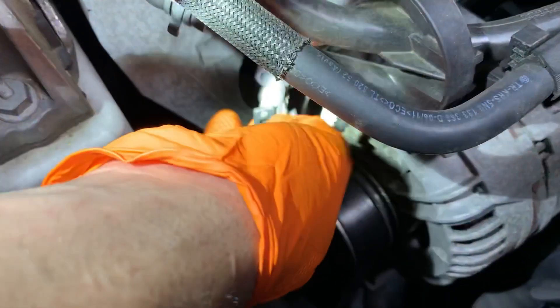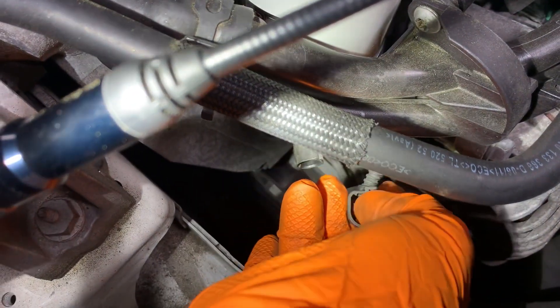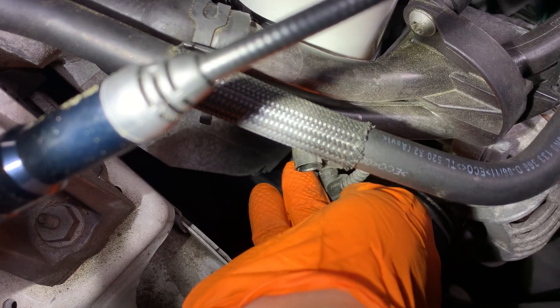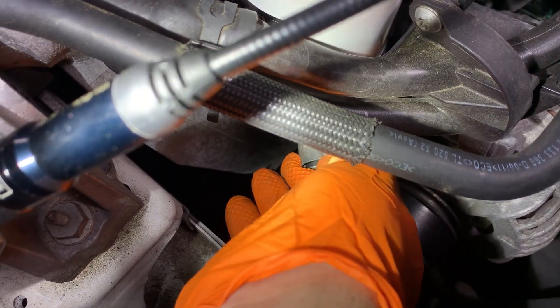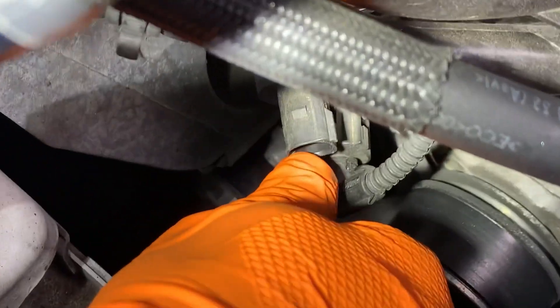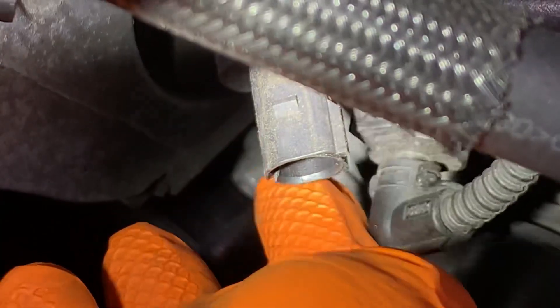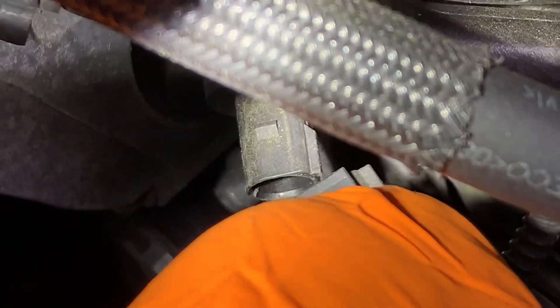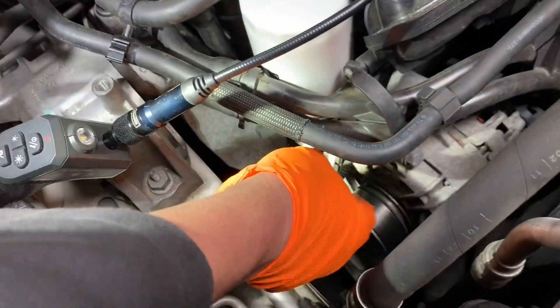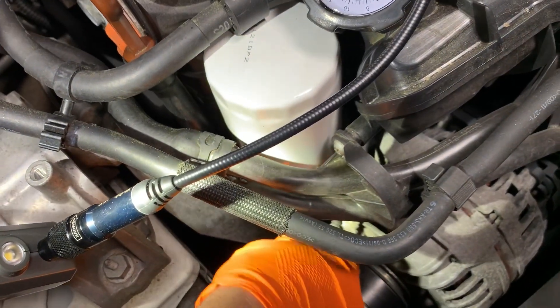There is an oil pressure sending unit right here. A lot of times when you pull the connector off there'll be some oil in the connector because oil saturates through. This one doesn't seem to be leaking, but it is in fact broken — the housing itself is broken right there. This is going to be the culprit of our intermittent oil pressure warning in the instrument cluster. We're just going to screw this sensor out, clean the port up, and put a new one in.